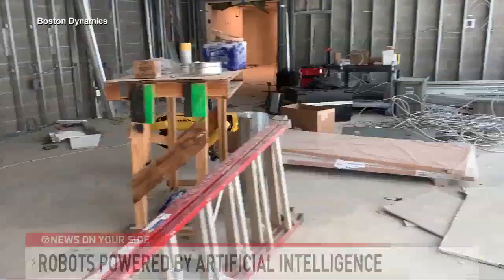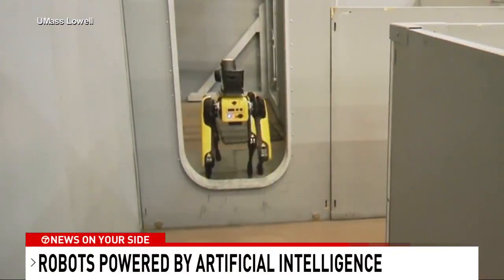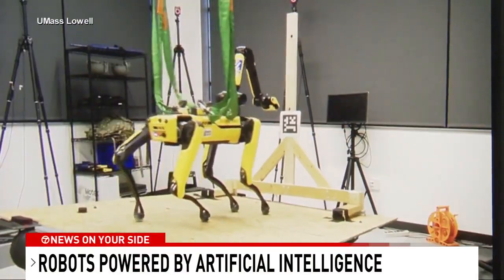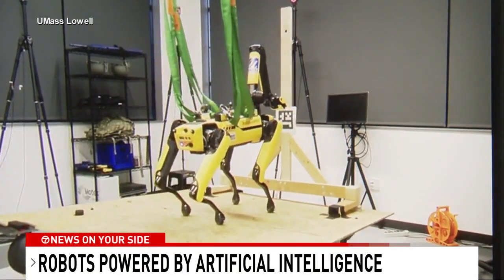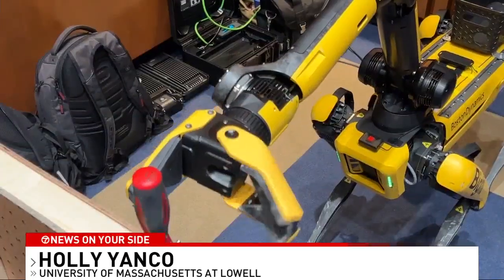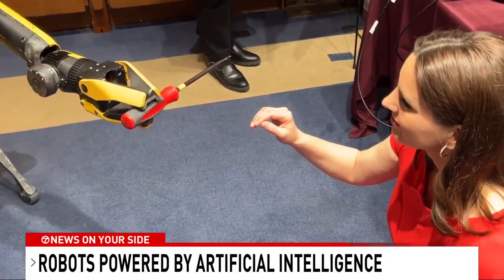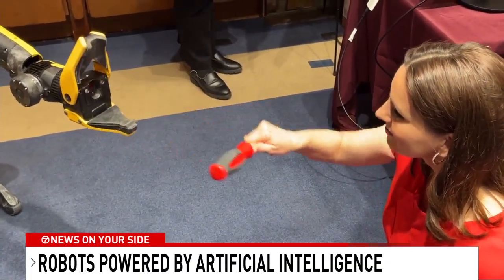Spot can be a big help. Holly Yanko is a professor at the University of Massachusetts at Lowell, and she's helping train Spot to operate on board Navy ships. We simulate shipboard movements in my lab to see how these robots can work in rocking environments. Spot is able to retrieve a screwdriver and hand it to me. We're really good at looking at scenes, understanding them very well, and knowing what we need to do to fix something. The robot's good at fetching a screwdriver — this is a menial task.